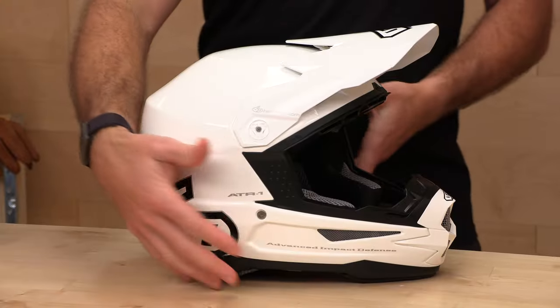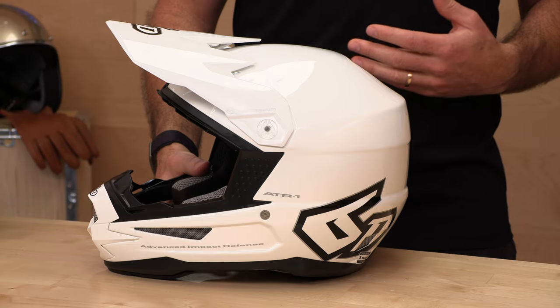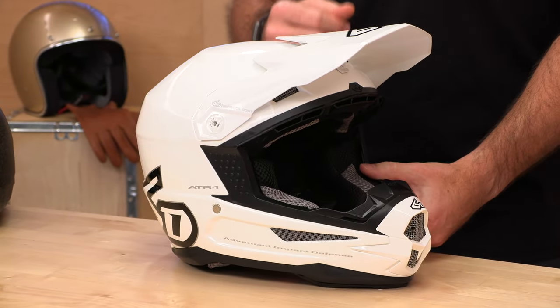If you buy your next helmet from us, not only will you pull the whole shot in your next moto, but we have no cost returns. So if the 6D ATR-1 does not fit the way you want to, no worries — a couple of clicks, you get a free return label. You can get the size you need or your money back, as long as it's in the original packaging.